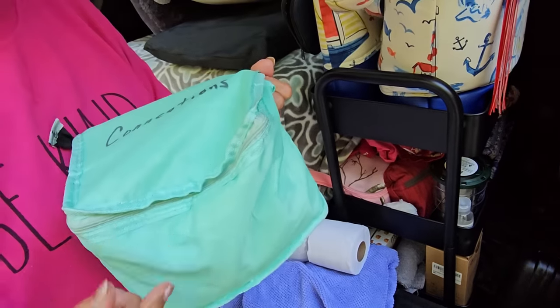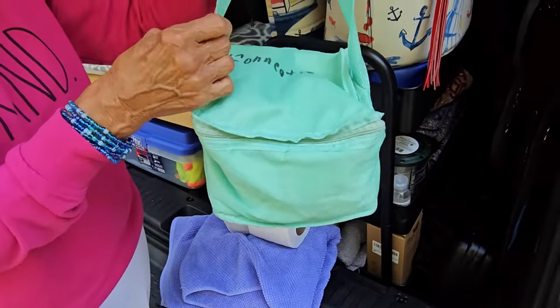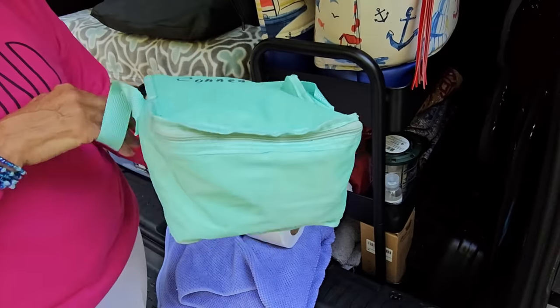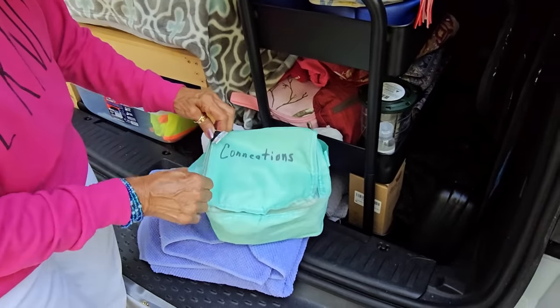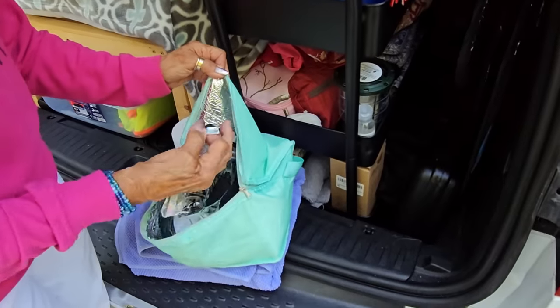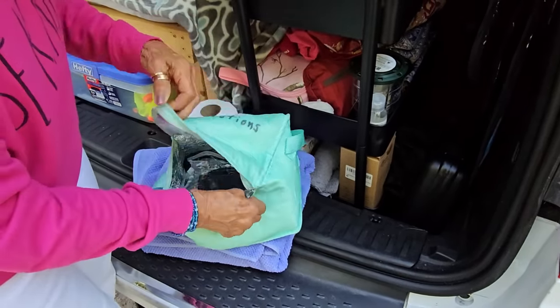Dollar Tree — get yourself one of these. It's like a little cooler in their eyes, but to me it holds all my USB things. You have to keep them together. Connections, right? When you need them, you have to have a place for them.